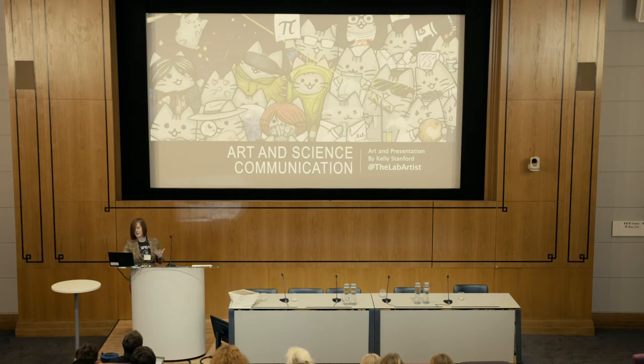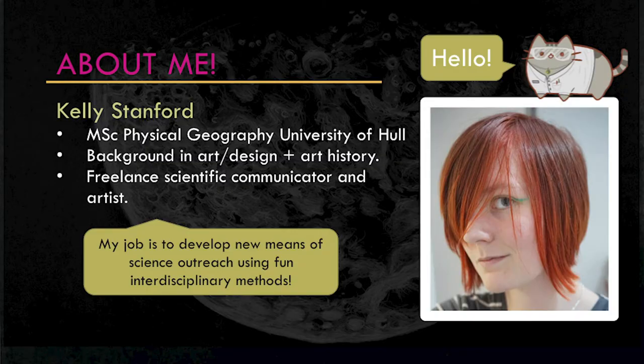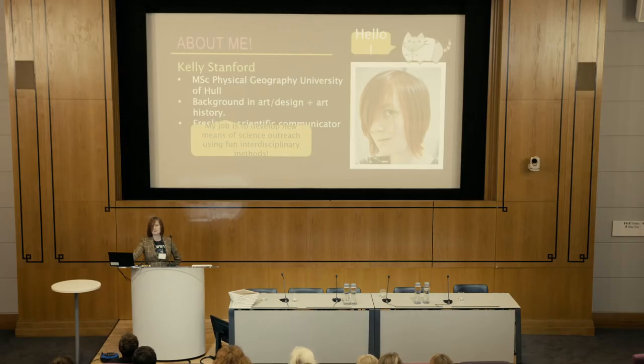Leading on from the last presentation, my main thing is using board games, like card games, to communicate scientific topics. My background is actually geography rather than infectious diseases, but I have an interest in infectious diseases as well. I also have a background in art history and I've done collaborative projects combining the history of art and how art and science have intersected throughout the past few years.